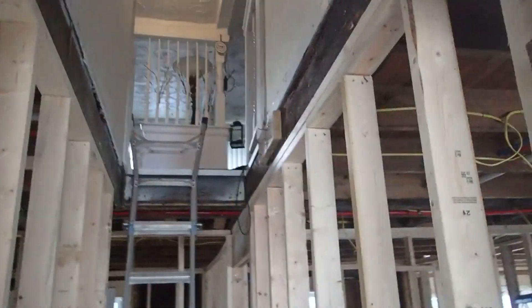This will be the stairway going to the upstairs, which we have not gotten to yet — a whole other project. So back into the bathroom.